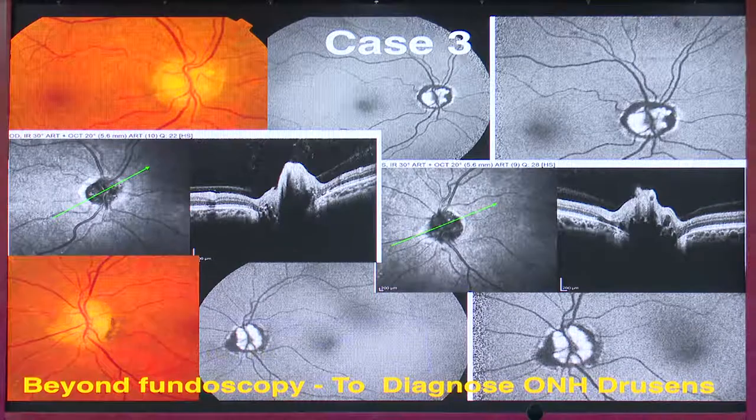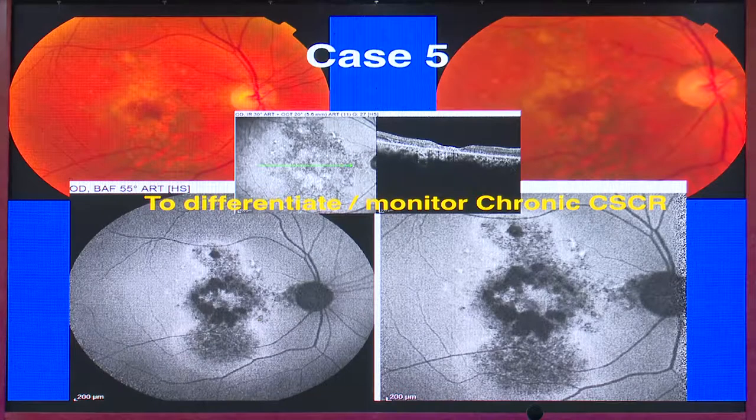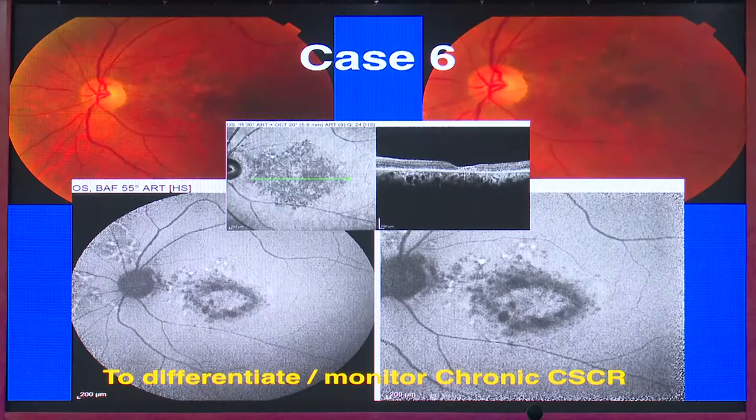A case of CSR — in acute CSR we can see a hyperfluorescent material with a central halo of hypo-autofluorescence. In chronic CSR, a very characteristic teardrop sign or gravitational tracks is seen, which are all hypo-autofluorescent areas. We can use this to prognosticate the patient with respect to vision and treatment protocol. Another case of chronic CSR shows a similar pattern — hypo-autofluorescent with a central hyper-autofluorescent area coinciding with chronic fluid present for many years.